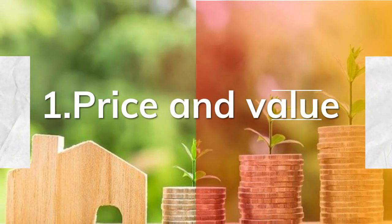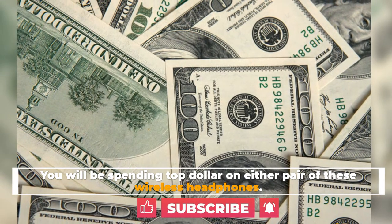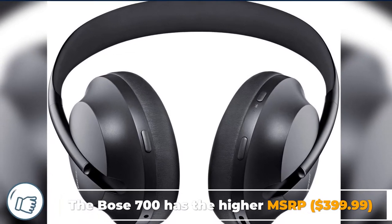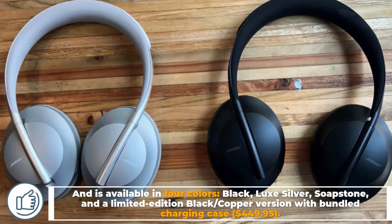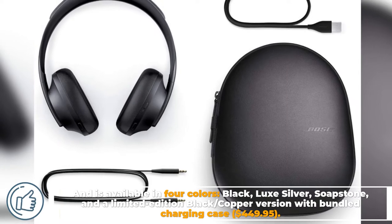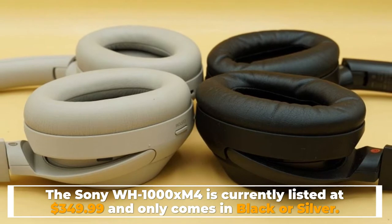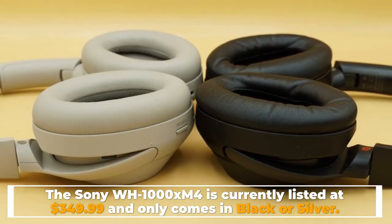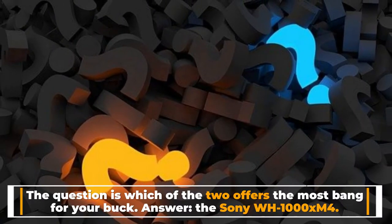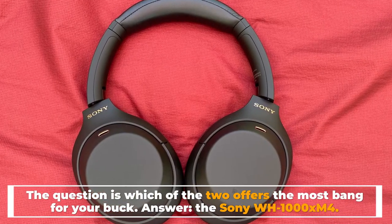Number one: price and value. You will be spending top dollar on either pair of these wireless headphones. The Bose 700 has the higher MSRP at $399.99, available in four colors: black, lux silver, soapstone, and a limited edition black/copper version with a bundled charging case at $449.95. The Sony WH-1000XM4 is currently listed at $349.99 and only comes in black or silver. The answer to which offers the most bang for your buck is the Sony WH-1000XM4.